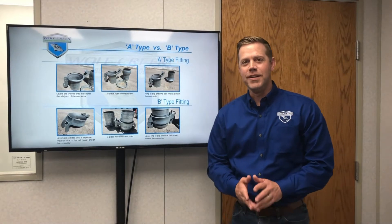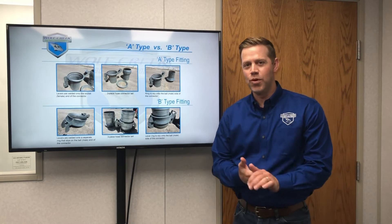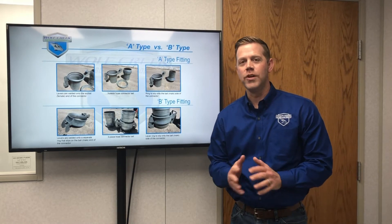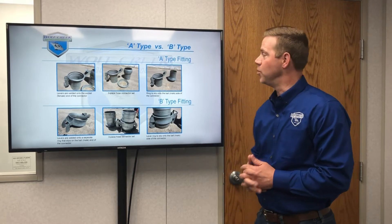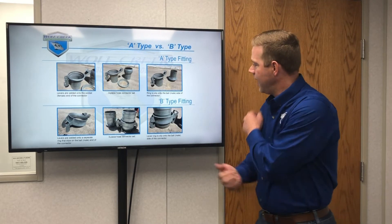Hello everyone, Brent Ochburn here, Sales Manager at Wolf Creek Portable Piping Products. We get this question quite often, probably one or two times a week: what are the differences between A-type fittings and B-type fittings?